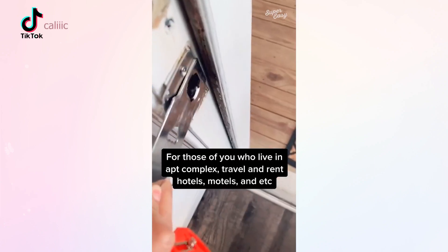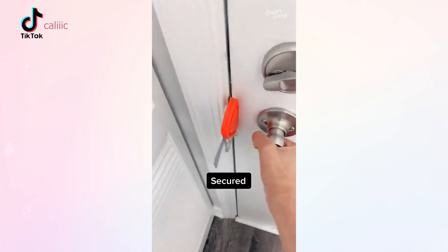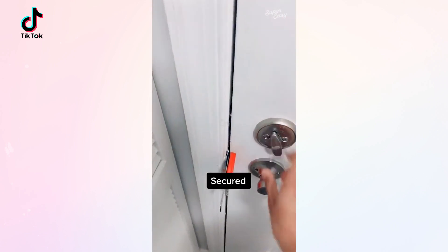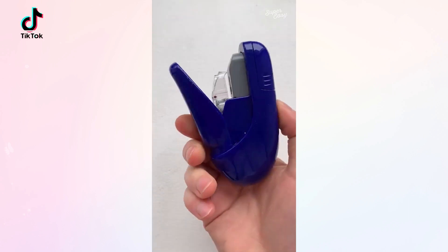This is for those of you who live in apartment complexes or travel a lot, knowing that somebody else owns a key to the place that you're staying at. This is just a little gadget that you can purchase on Amazon for less than $10 to stop anybody and everybody from coming into the place you're staying. This is a stapler that doesn't use staples.